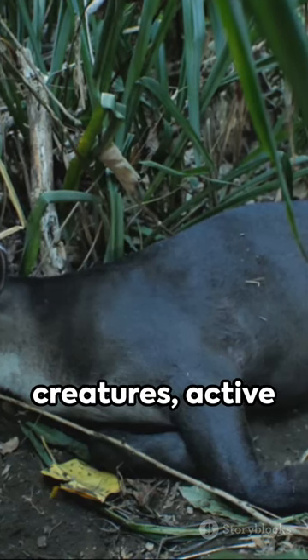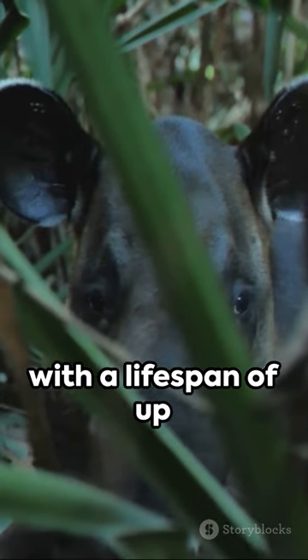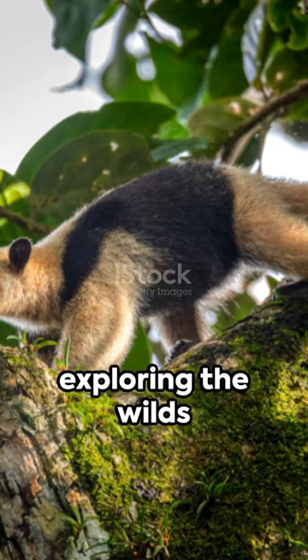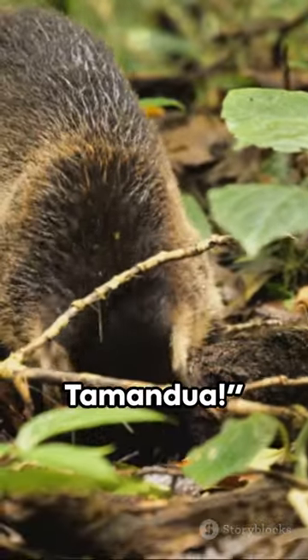They're solitary creatures, active both day and night, with a lifespan of up to nine years in the wild. So, next time you're exploring the wilds of South America, keep an eye out for the Southern Tamandua.